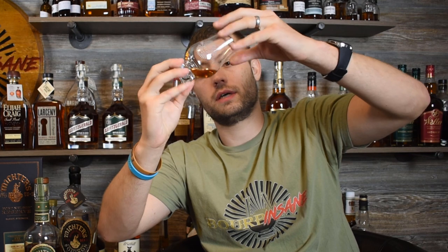Let's look at the color. Good medium color, pretty dark. I'm not sure how it's showing up to you all, but it's pretty dark in my glass. Being barrel strength, that kind of makes sense.